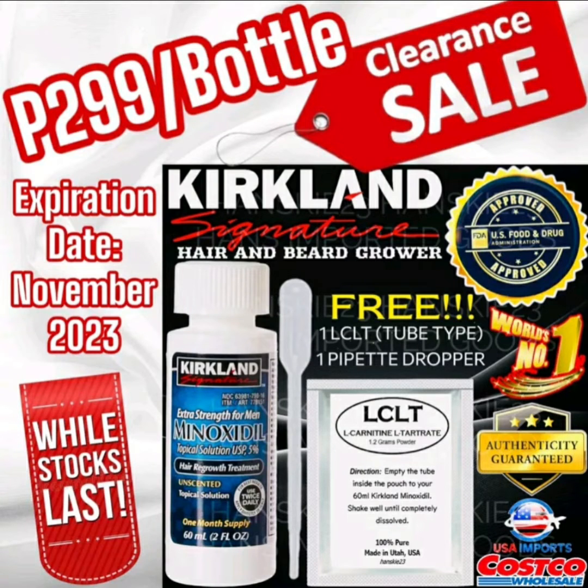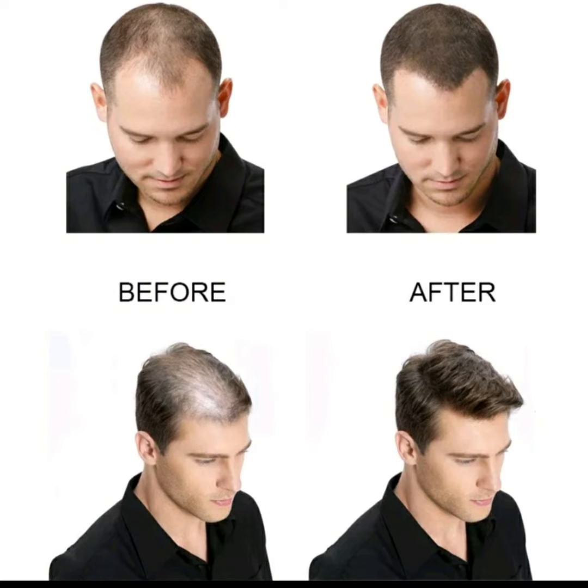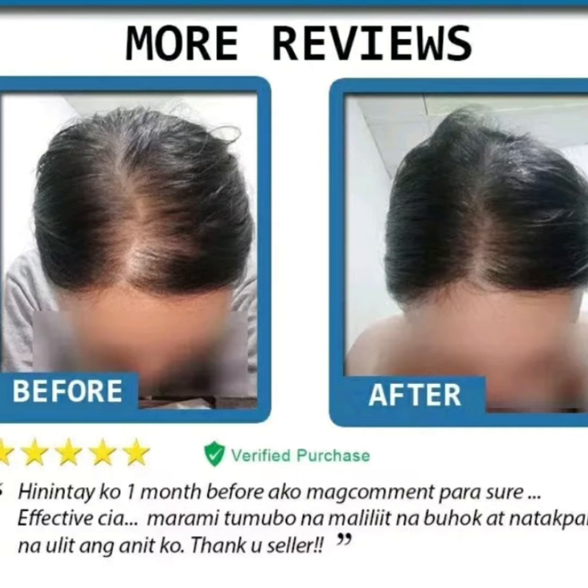Minoxidil is a medication used to treat hair loss. It works by widening blood vessels in the scalp, which increases blood flow and nutrient delivery to hair follicles. This increased blood flow can stimulate hair growth and prevent further hair loss.